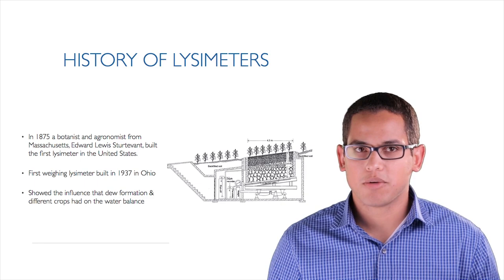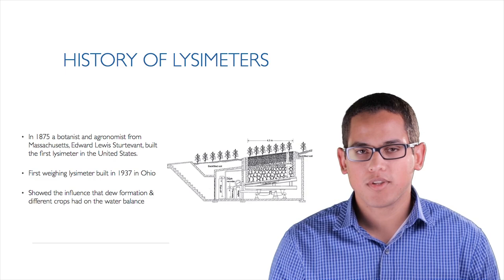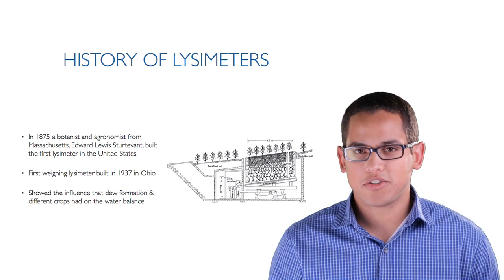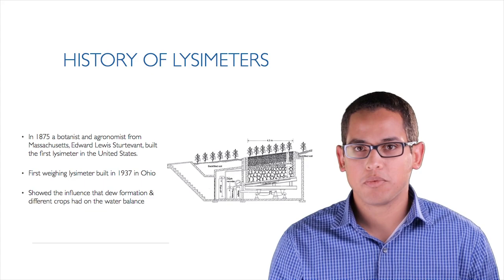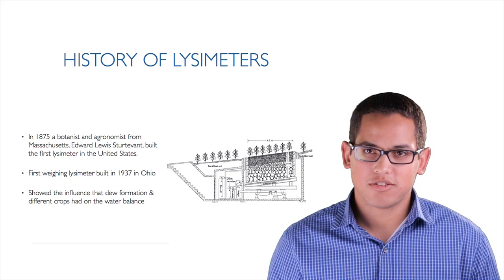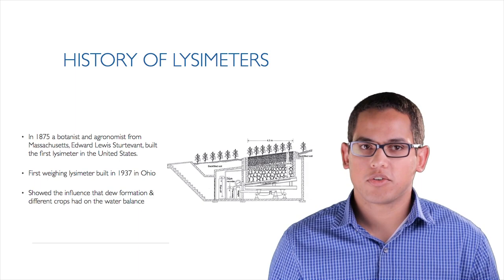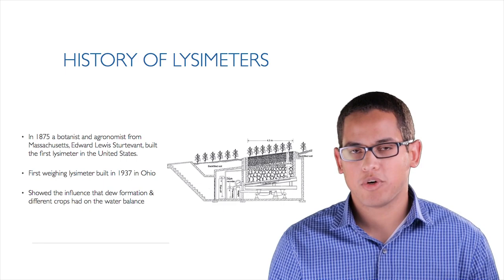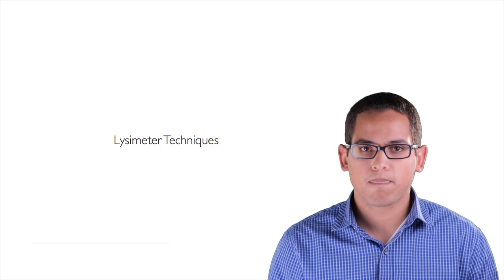In 1875, a botanist and agronomist from Massachusetts named Edward Louis Sturdvon built the first lysimeter in the United States. Then the first weighing lysimeter built in the US was built in 1937 in Coshocton, Ohio. This is really not very different from what we do now, besides improvements in the technology. It's the same principles used in weighing lysimeters today. This weighing lysimeter showed the influence of dew formation on crops and water balance, and was one of the first tools that helped us develop crop coefficients used in ET equations.